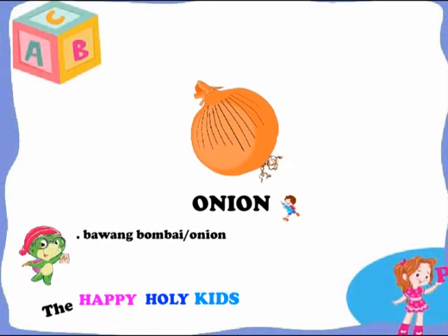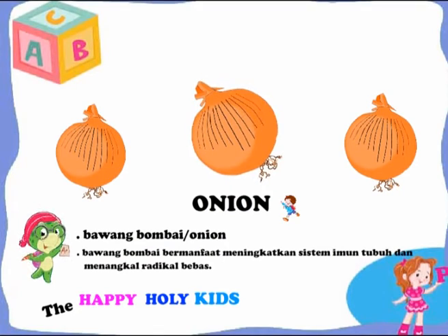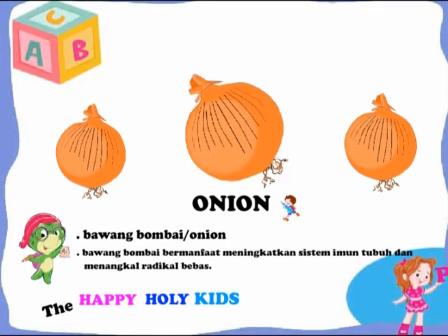This is an onion. Onions can be useful to boost the immune system and ward off free radicals.